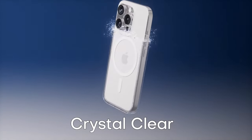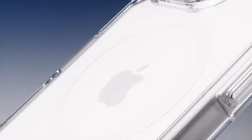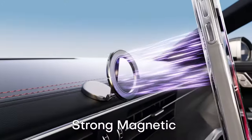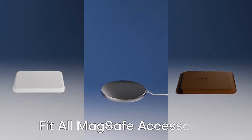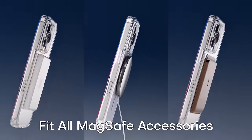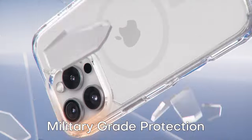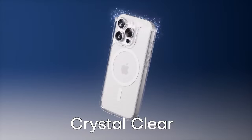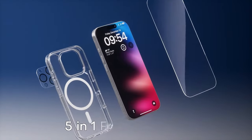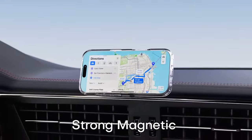Protection-wise, this case doesn't mess around. With military-grade drop test certification, it combines a soft frame, hard PC back, and corner airbags for impact absorption — so accidental drops? No sweat. It comes with a full 360-degree protection package. The two tempered glass screen protectors and camera lens protectors keep your device safe from scratches without compromising touch sensitivity or photo quality. The case is made from high-grade German Bayer TPU, staying crystal clear without yellowing over time. No more worrying about a greasy, discolored case — this one's designed to stay fresh.